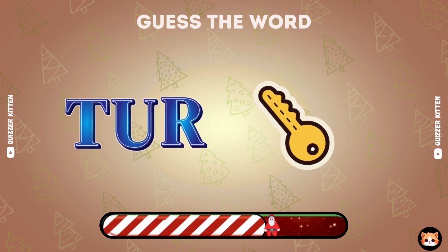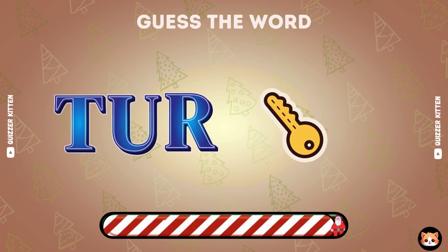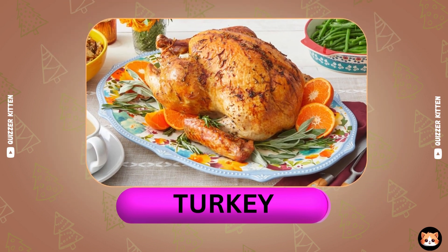I think you know this. Your answer is great. It's turkey.